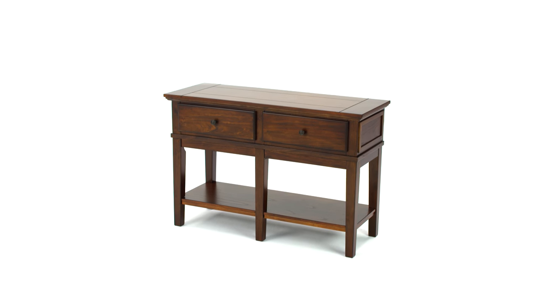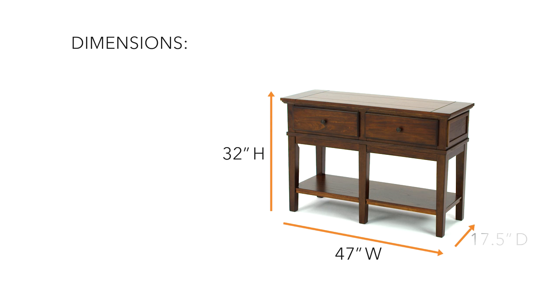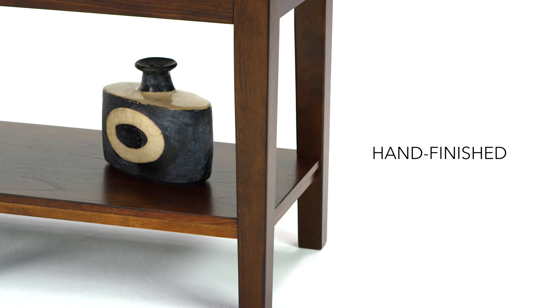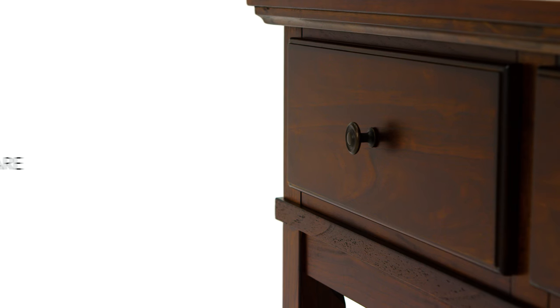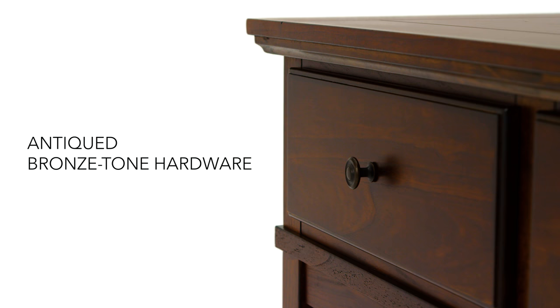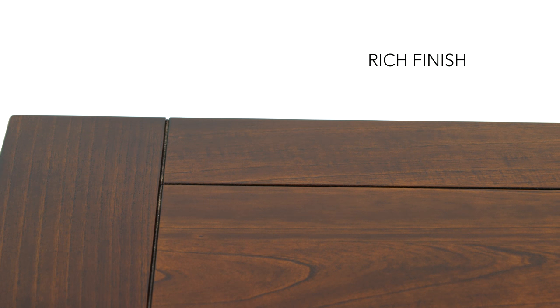This sofa console table is pure rustic charm. It's clean, classic, and a must-have staple in your space. Weathered hardware detail adds a designer edge. A rich finish is an alluring touch.